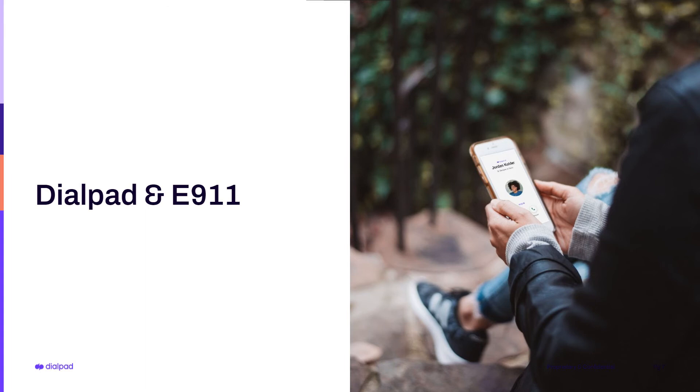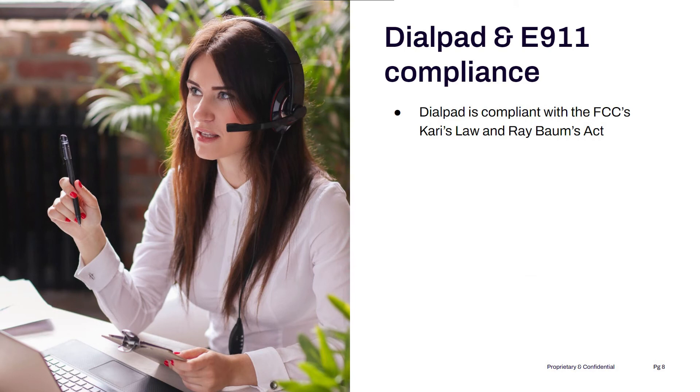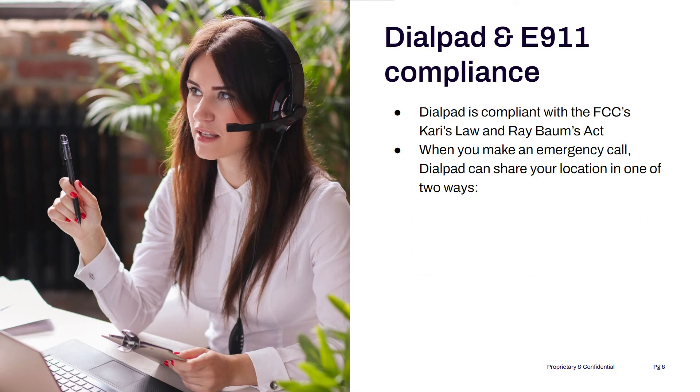Does Dialpad offer E911? Of course. Dialpad is compliant with the FCC's Kari's Law and Ray Baum's Act, so you can use it to make 911 calls with confidence. When you make an emergency call, the call includes the location provided by your admin. We want to make sure that we can provide as accurate a location as possible, so there are two ways that Dialpad gets your location information. If you're inside a physical building, we gather information like the wireless ID endpoints and their locations, and then map those endpoints to pinpoint your location.